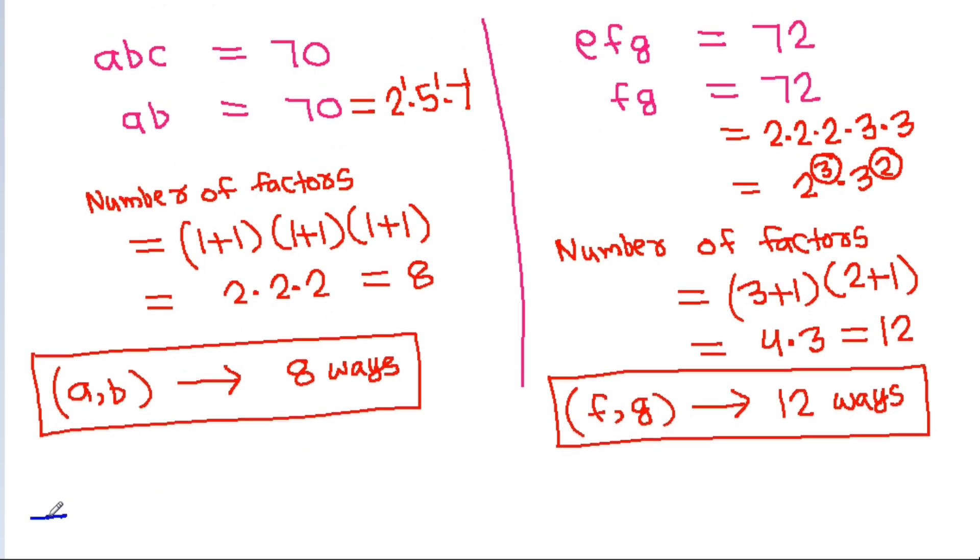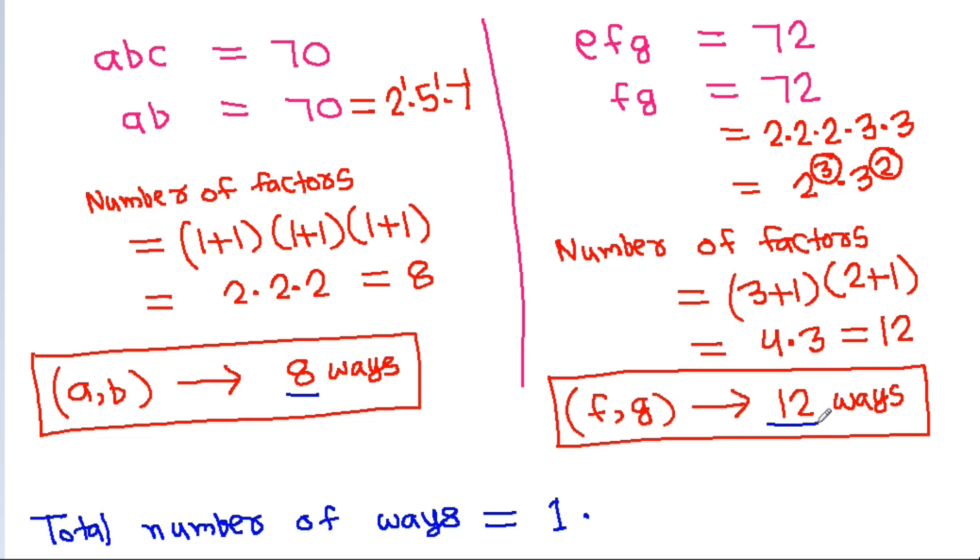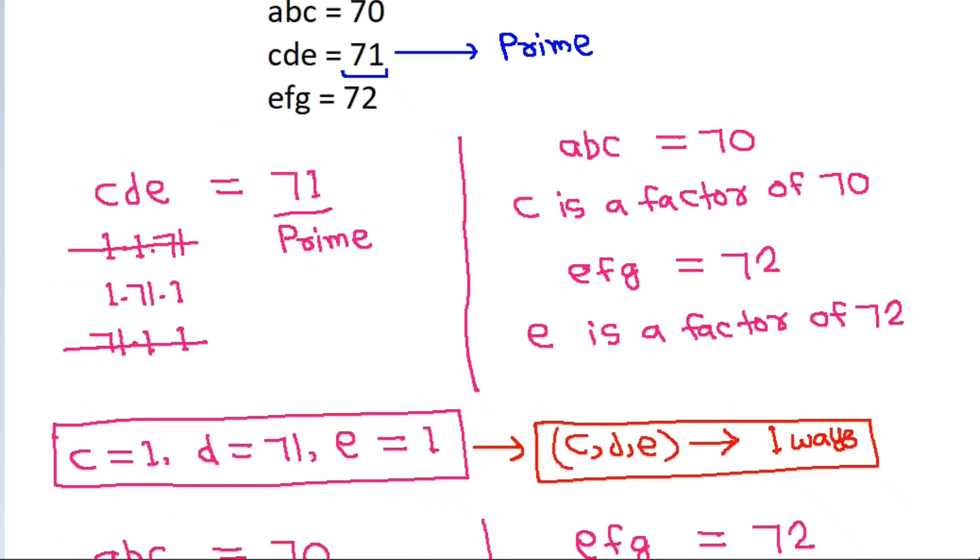So the total number of ways is 1 × 8 × 12 = 96.